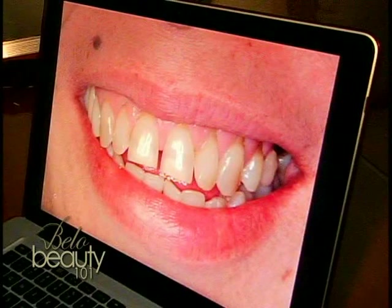And also, you can see spaces in between her teeth that, when she smiles, you can see a lot of black spaces in between, which is very unsightly.